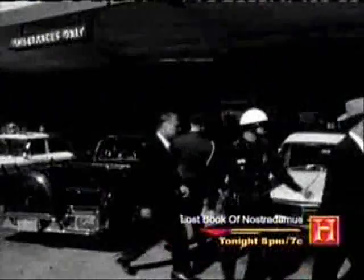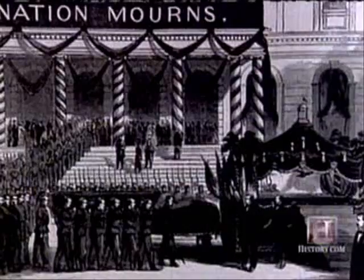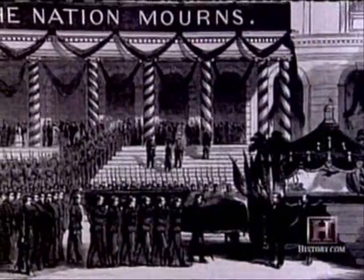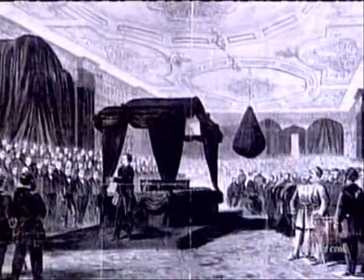Planning a presidential funeral is no easy task, especially in the panicked aftermath of an assassination. Mrs. Kennedy wanted the details of her husband's funeral to follow those of another assassinated president, Abraham Lincoln. With historical accuracy as a top concern, historians at the Library of Congress studied yellowed newspapers and engravings of Lincoln's funeral.